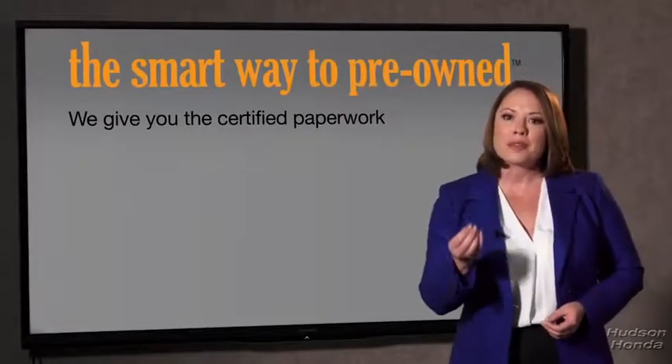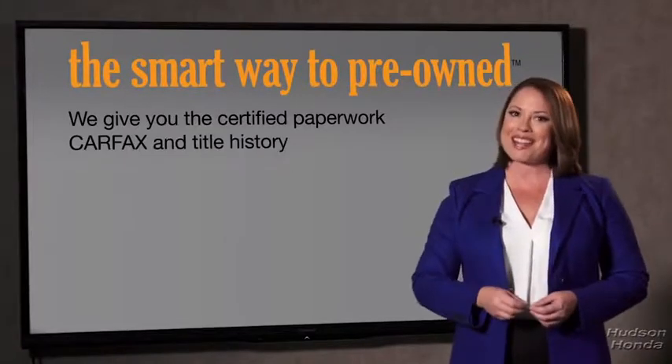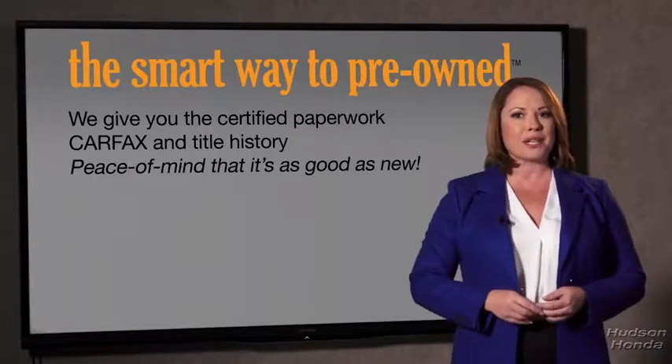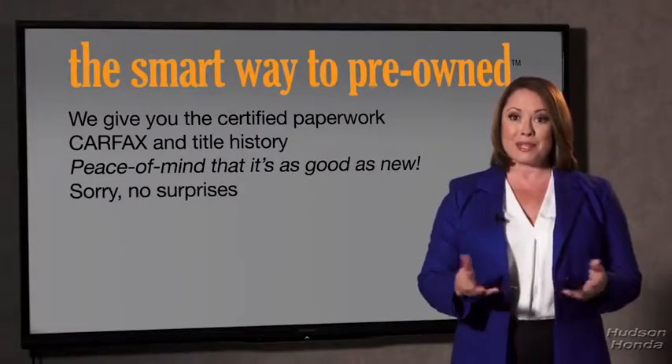The best thing I like about Smart Way pre-owned, besides the great price I got, is that I know I bought a good car. Why should you worry if the odometer's been rolled back or you're the victim of a salvaged or rebuilt vehicle, or worse, a washed title? We give you the certified paperwork, along with the Car Facts and the title history, providing you with the peace of mind that your certified pre-owned is as good as new.